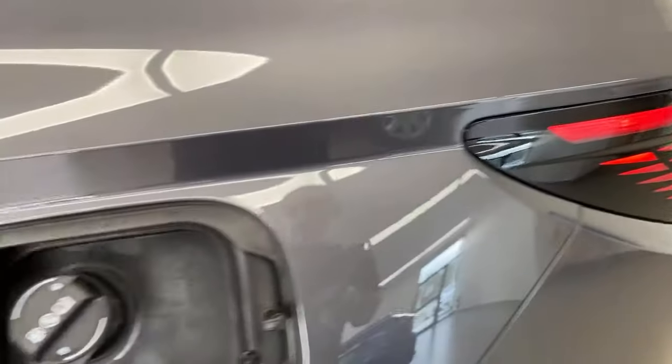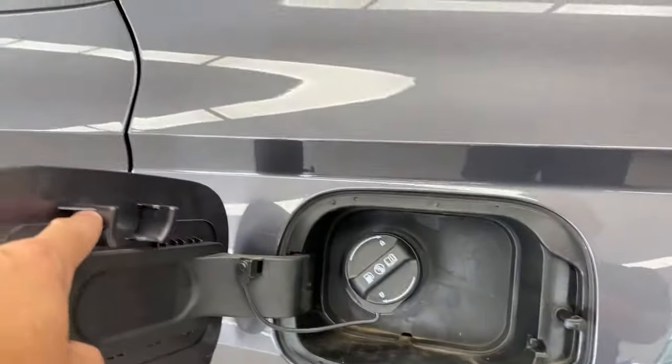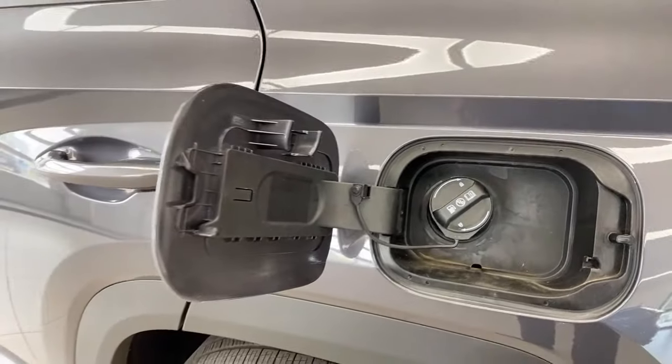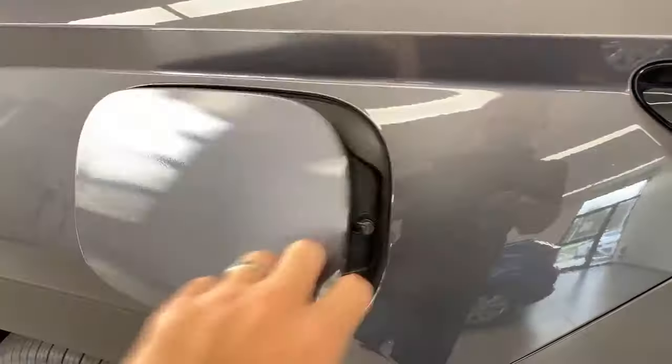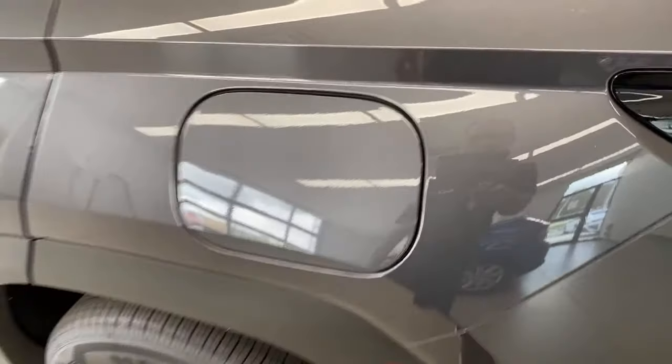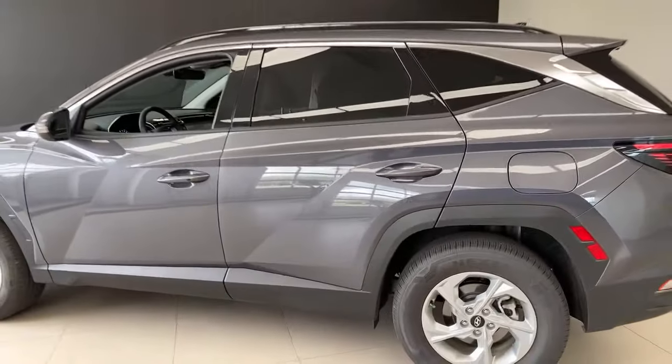The fuel door — you just press it, the cap is right there. If you lock the car, the fuel door will not open, so locking the car also locks the fuel door.